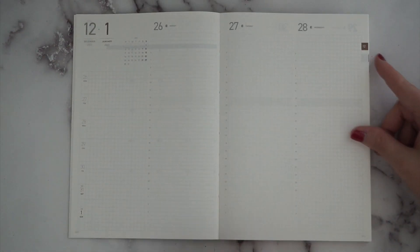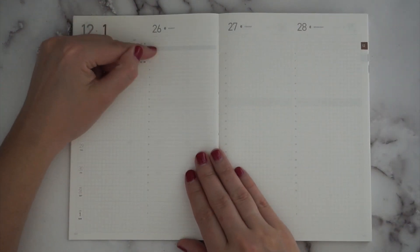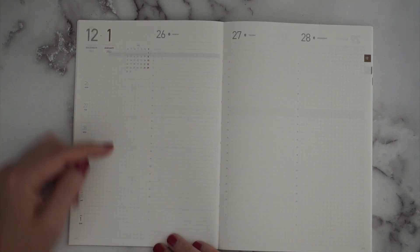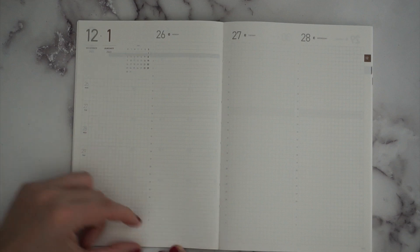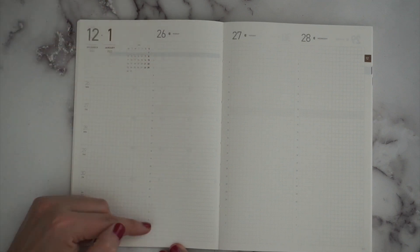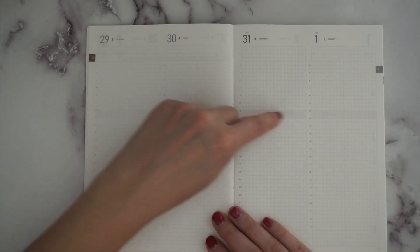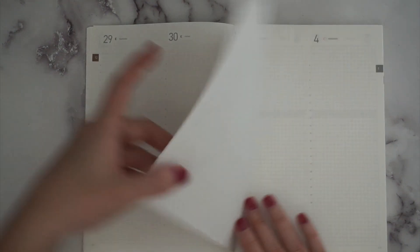Each daily page has gap space at the top and starts at 6 a.m., going all the way back to 3 a.m., making it a full 24-hour schedule. There's also more space at the bottom, so for my own purposes I probably wouldn't use the hourly portion at all, but it's there if you need it. There's also a slightly darker band across 12 to 1 p.m. to mark off lunchtime, which is a nice touch.